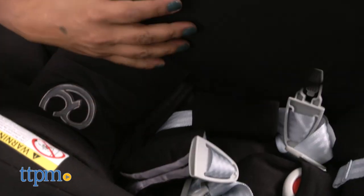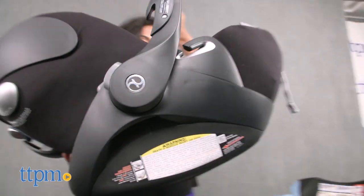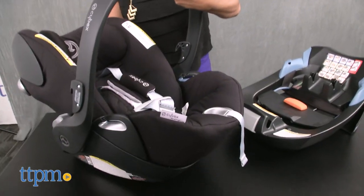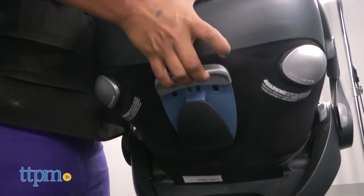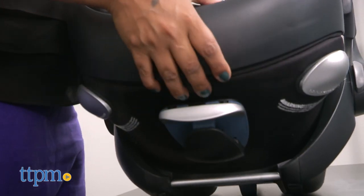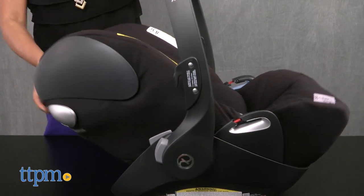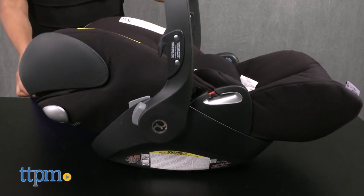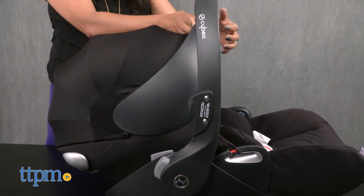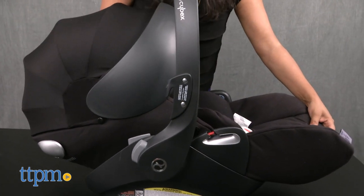Now let's get to the recline feature. This is the only car seat that allows for a full recline outside the car. All parents have their go-to of driving around the block with baby in the car just to get baby to sleep. Once baby is asleep, the tricky part of moving baby out of the infant car seat to the crib can be a delicate balance that most parents dare not even attempt. But leaving baby in an infant car seat to sleep is not ideal and has potential suffocation hazards.